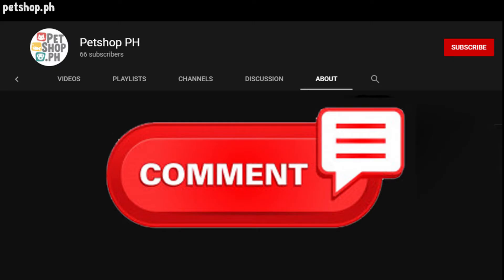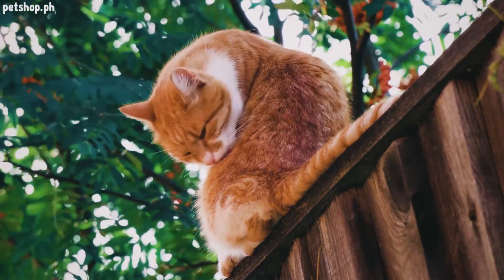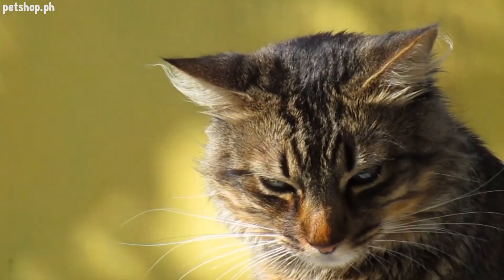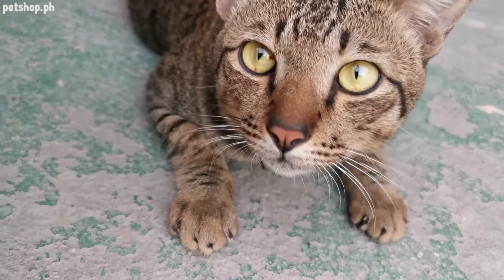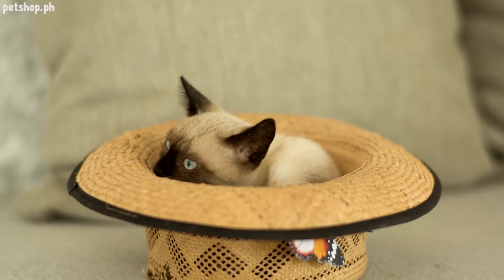Do you agree with our list? Comment down below — we'd love to hear from you. And since you stayed until the end of this video, here is our bonus addition to the checklist. Number nine: identification. All cats should be microchipped in case they slip outside and get lost. If you adopt from a shelter, the odds are good that your cat will already be microchipped.